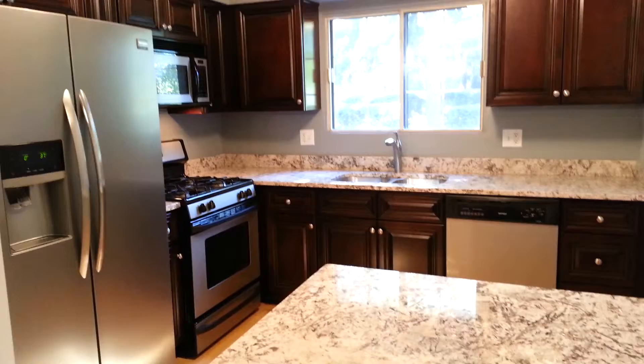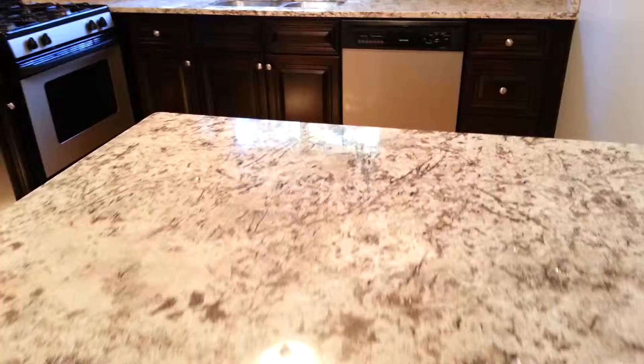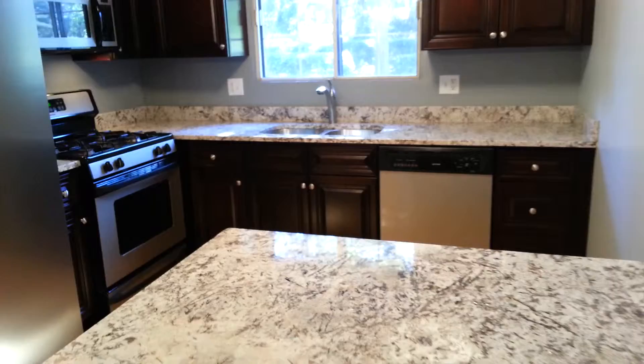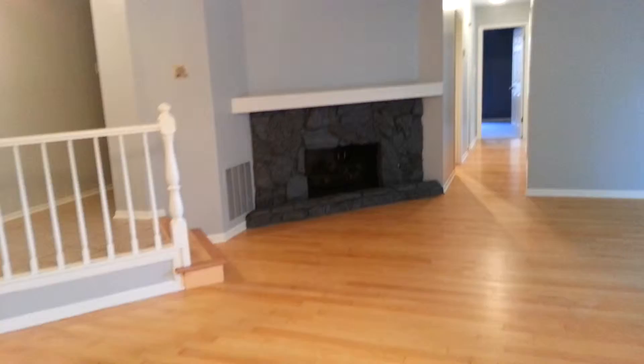We have a new stainless steel side-by-side refrigerator with counter depth with water and ice. All new countertops. We've got a breakfast bar here so you can put a couple stools on this side and the other side to create seating for four. Stainless steel undermount sink under the window there for a nice view outside.